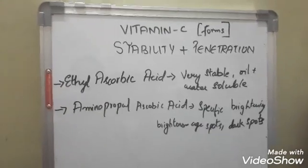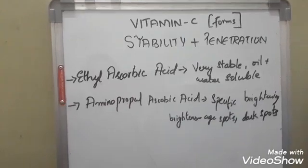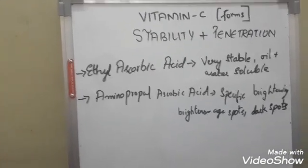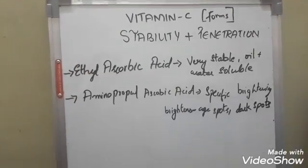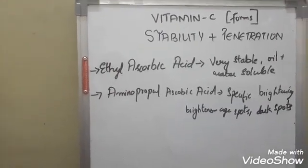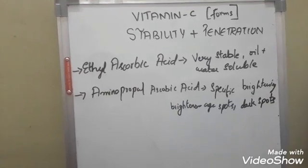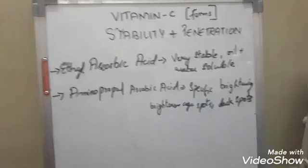That's why I suggest Re'equil vitamin C serum. You might ask why people tell me to suggest something other than Re'equil — it's simply that I don't see many stable forms of vitamin C in the Indian market. Another recent option is aminopropyl ascorbic acid — Advanced Clinicals and a few other brands like Bond have it in small amounts. This one helps in brightening age spots, dark spots, liver spots, brown spots, and freckles. It is one of the more stable forms, though not as stable as ethyl ascorbic acid.